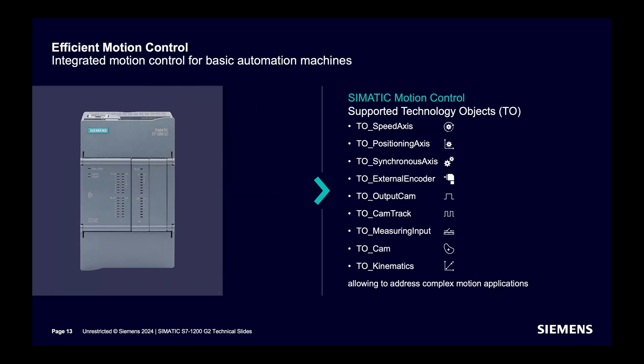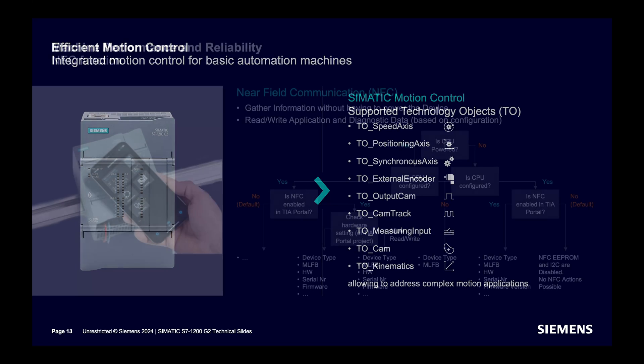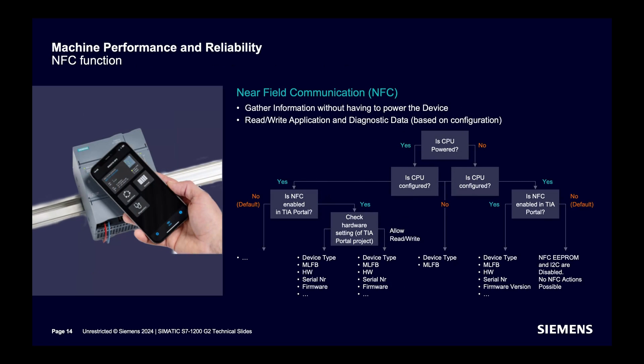Technology objects, as discussed, are supported similar to the advanced controller with different technology objects available. A new feature not seen before in a SIMATIC CPU is NFC. With a tap from an NFC-supported device like a mobile phone, you can access diagnostics data and fetch CPU details. By default, NFC is disabled in the CPU. Even when the CPU is not powered, you can still get some basic information.